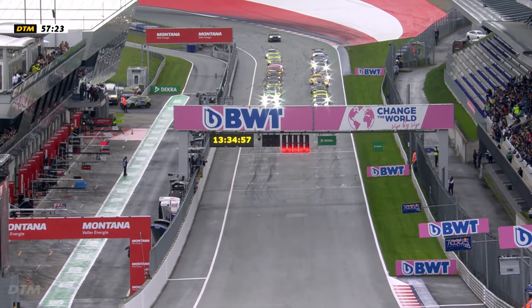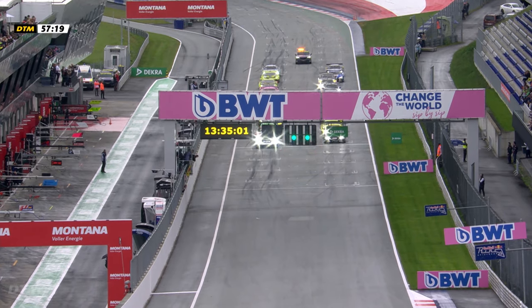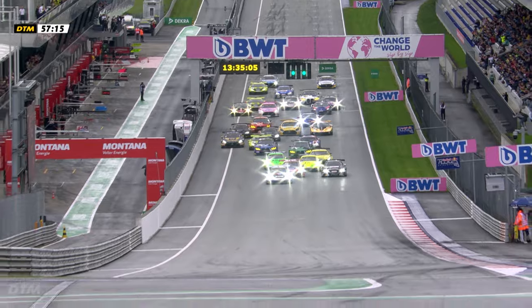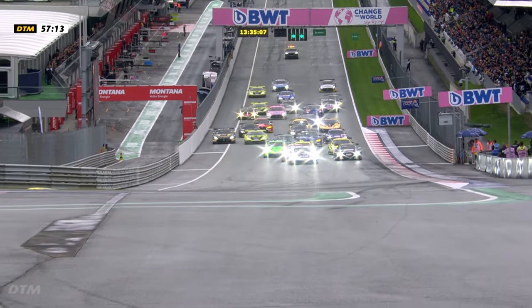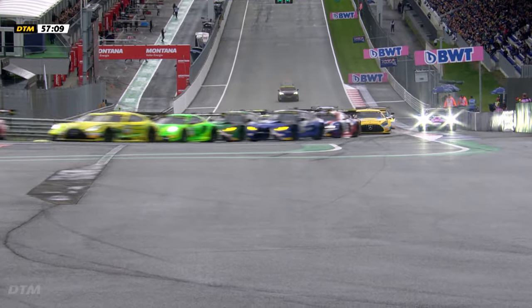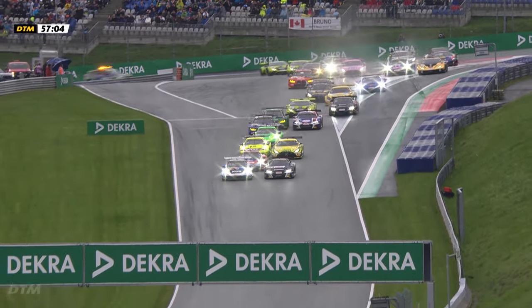Race 1 at the Red Bull Ring, and a damp qualifying session gave us our 11th different pole sitter of the season. Lauren Heinrich leading the charge into Turn 1, with Kelvin van der Linde for company on the front row of the grid. Aijan Gouwen third on the way into Turn 1, getting to the inside of Kelvin van der Linde as 28 cars made their way through the first turn.